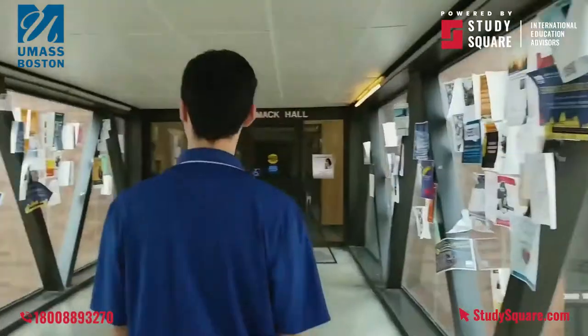Our next stop is going to be our McCormick Building. This is our McCormick Building — it is one of our academic buildings on campus and is home to our business school as well as our Beacon Fitness Center. As you'll come to learn, most of our academic buildings on campus are integrated learning buildings, so you won't just have a chemistry building or an arts building — you'll have a well-rounded class system going through each building.